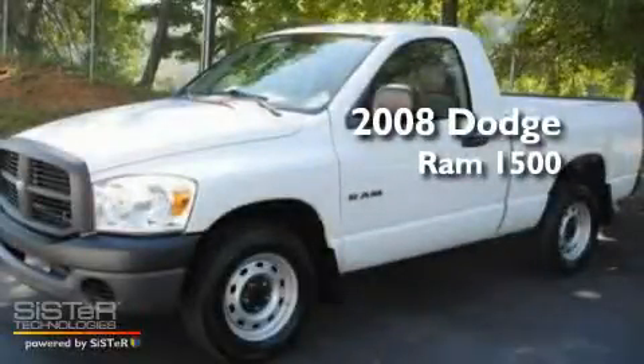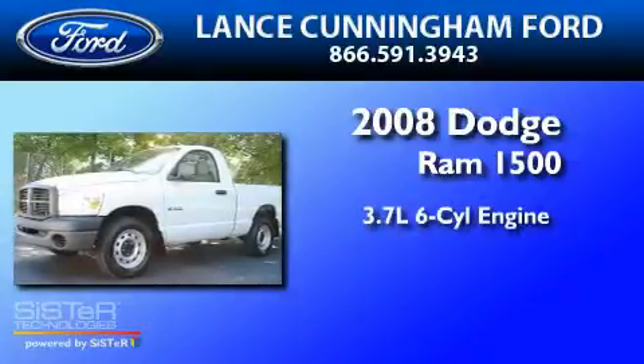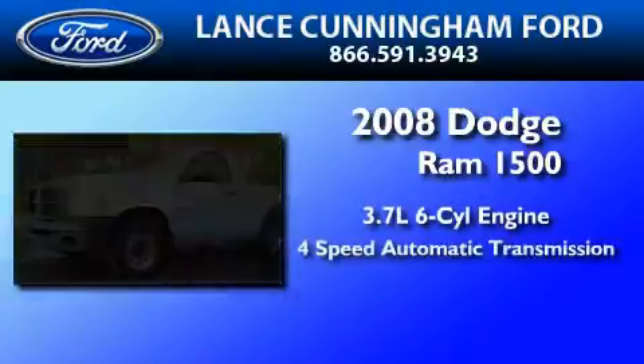This is a 2008 Dodge Ram 1500. It features a 3.7-liter six-cylinder engine and a four-speed automatic transmission.